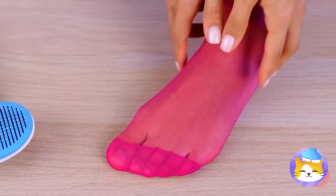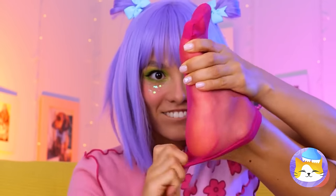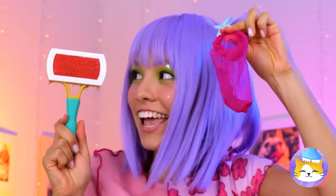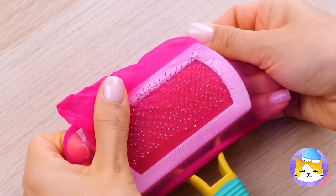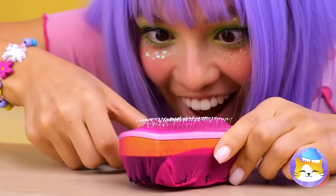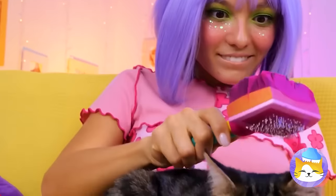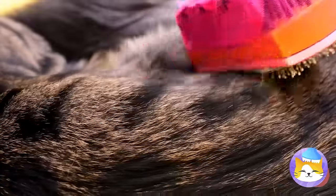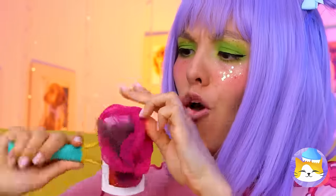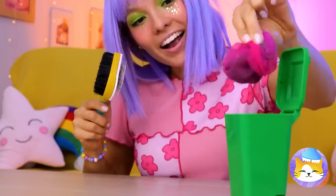Up next, we're going to try a foot — just the sock. Add it onto a brush, making sure all those bristles poke through. Groomed twice in one day? This cat knows how to live. Pull off the sock and the mess is gone.